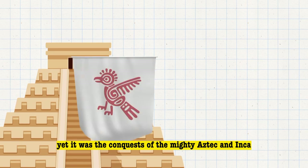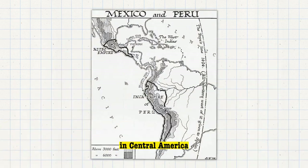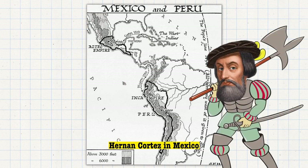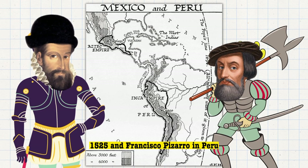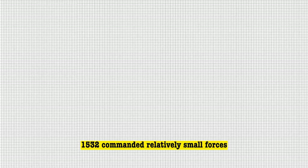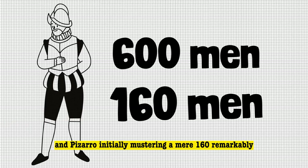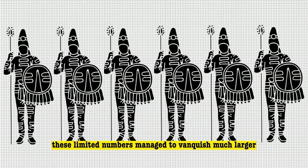Yet it was the conquests of the mighty Aztec and Inca empires that etched the conquistadors' names into the annals of history. In Central America and the Andes Mountains of South America, Hernán Cortés in Mexico in 1519, and Francisco Pizarro in Peru in 1532, commanded relatively small forces — Cortés leading around 600 men and Pizarro initially mustering a mere 160. Remarkably, these limited numbers managed to vanquish much larger native armies.